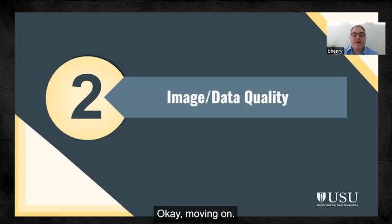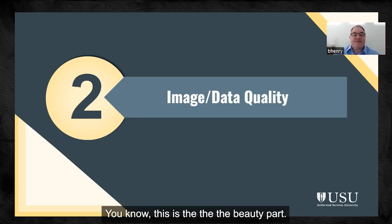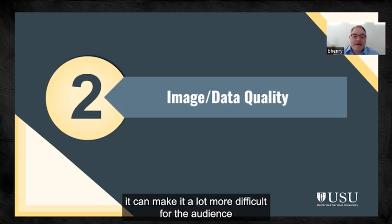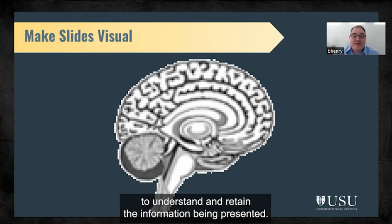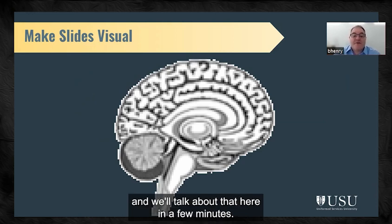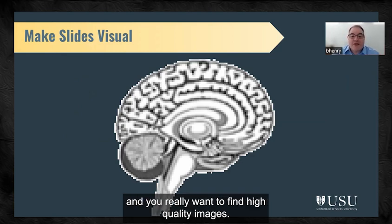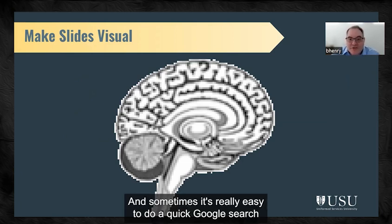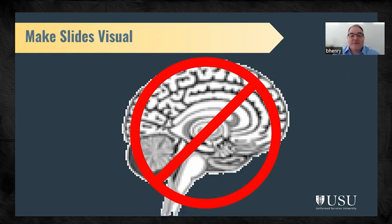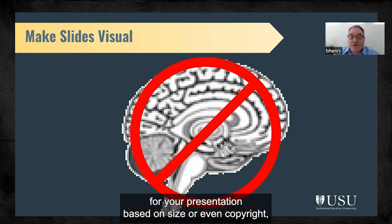Moving on, let's talk about images — this is the 'aha' moment of your slides, the beauty part. If an image is confusing or unclear, it can make it much more difficult for the audience to understand and retain the information being presented. This is especially true for charts and graphs, which we'll talk about in a few minutes. You want to choose graphics that help relay your message and find high-quality images. It's easy to do a quick Google search and find something, but an image might not be suitable for your presentation based on size or even copyright.